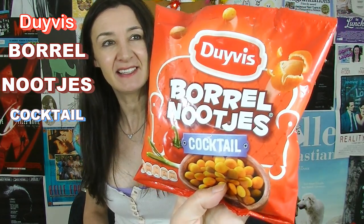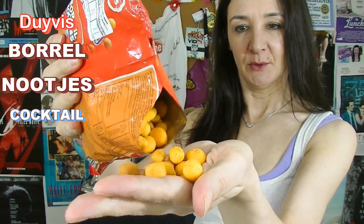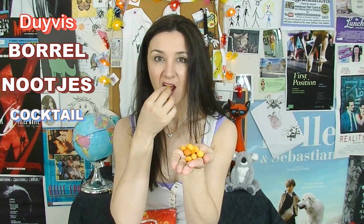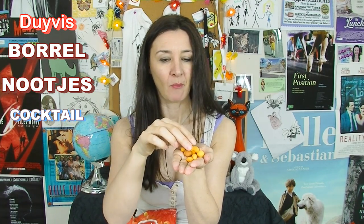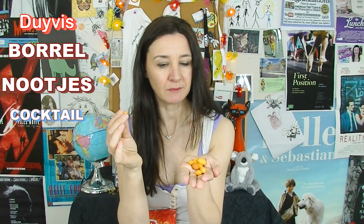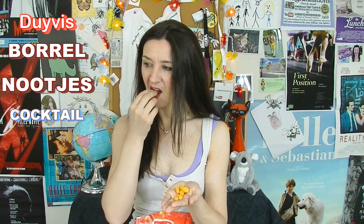Cocktail. I think they're peanuts covered in some sort of stuff. Let's have a look at them. Note to self: keep scissors in this room. Oh yum! Mmm! They're savoury covered nuts and the outside is really crispy. It's got a lovely coating on it — sorta tastes a little bit like paprika and onion. Really good! I don't know if these come in other flavours, but these ones are really good.